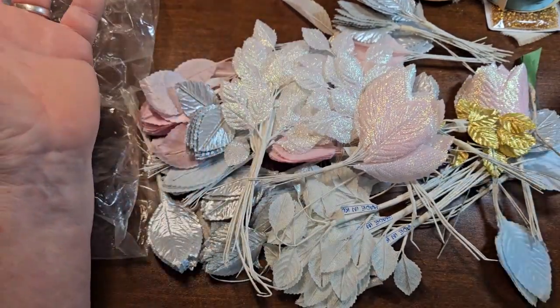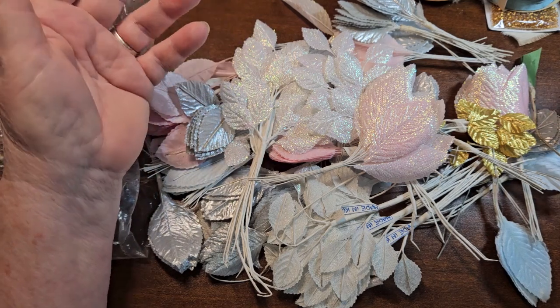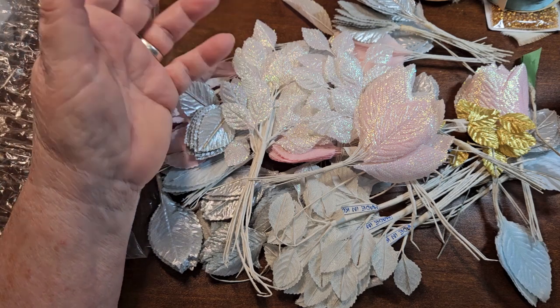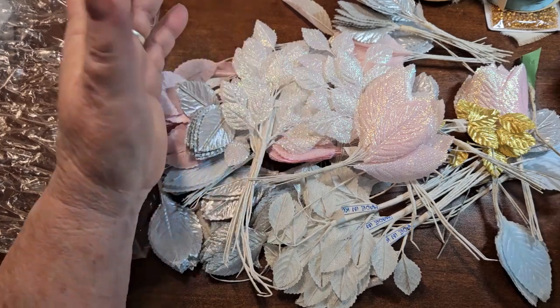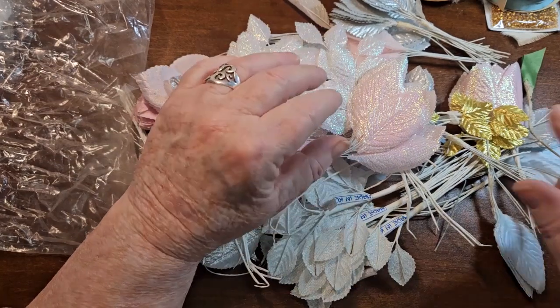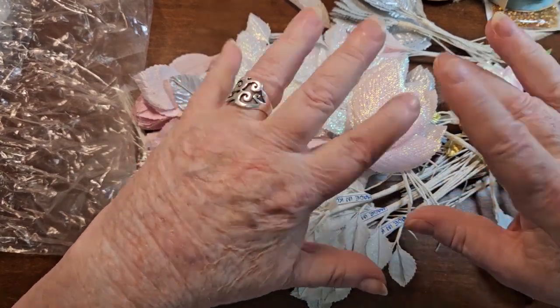Just a short little haul video — it was fun. I just happened to hit the right day at that thrift store, because I love going to the thrift store. I even love it more when they're having a big sale on. So enjoy these goodies and we'll see you soon. Bye!